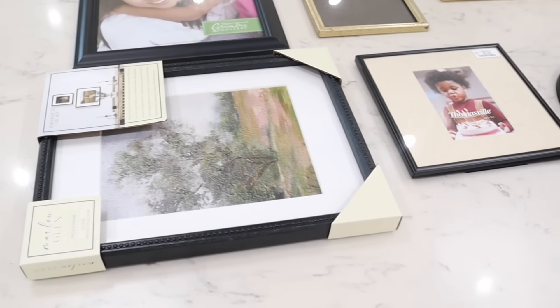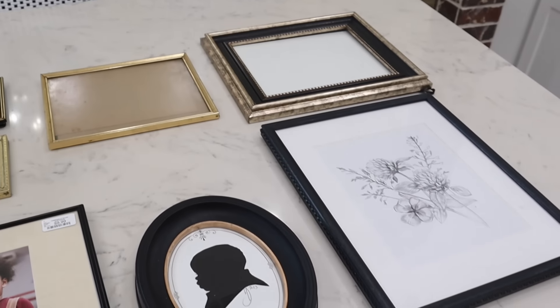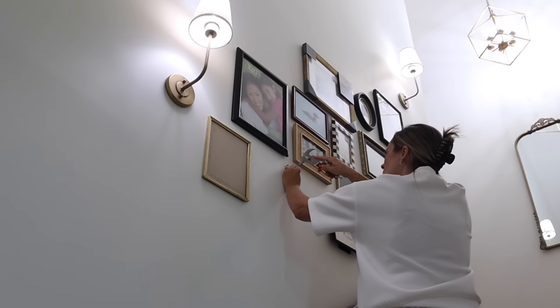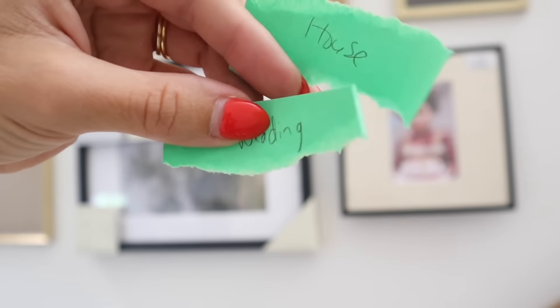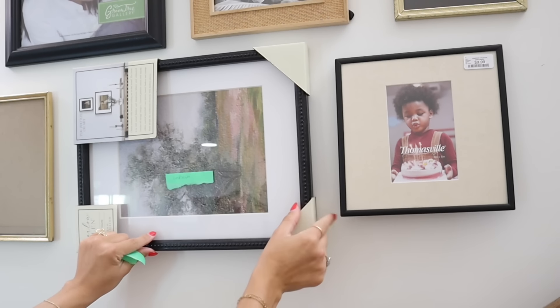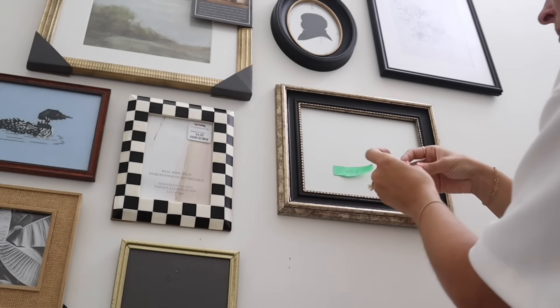Now we're going to work on this gallery wall up the stairs that we have been talking about doing for such a long time. This was actually filmed back months ago when I started working on it and gave up, but I am ready to get this done. I have a collection of new frames, thrifted frames, and some frames from my grandparents. We have a little hole left so we'll go look for a few more frames. Right now I'm just using sticky notes to map out which pictures go in which frames so I can visualize things as I purchase more to add to this gallery wall.